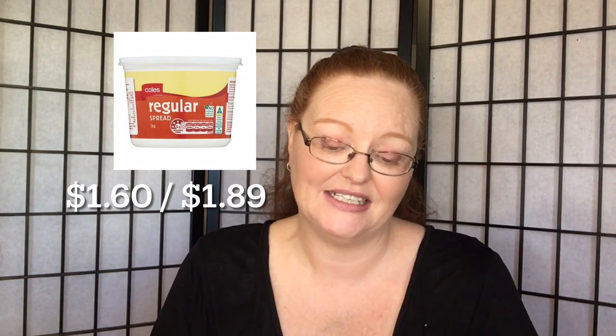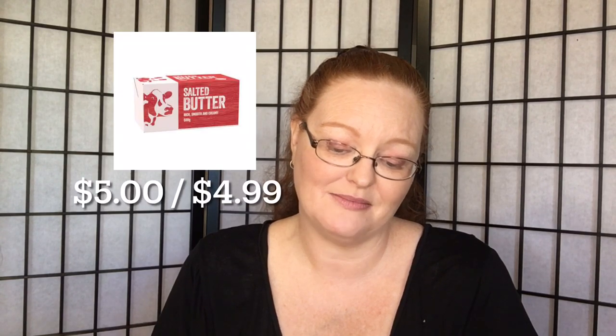Lamington fingers 18-pack — Coles $2.50, Aldi $2.39. Soft drink 1.25 litres — Coles $1.00, Aldi $0.95. Rice 2kg — Coles $2.40, Aldi $2.75. Mango slices — Coles $4.00, Aldi $3.99. Regular spread 1kg — Coles $1.60, Aldi $1.89. Butter 500g — Coles $5.00, Aldi $4.99. Laundry liquid 1 litre — Coles $1.50, Aldi $1.99. Multigrain bread loaf — Coles $1.60, Aldi $2.09. Sour cream 200g — Coles $2.10, Aldi $2.09.